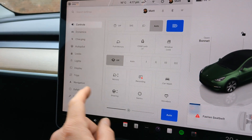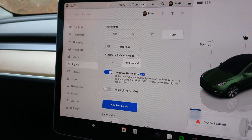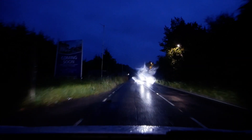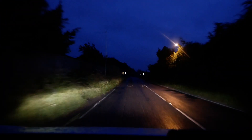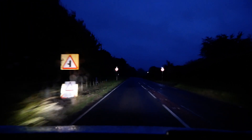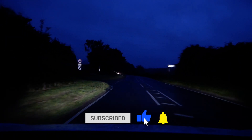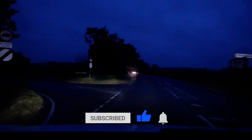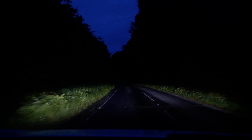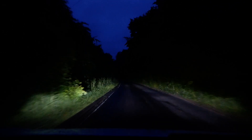One thing you do need to do is under lights you need to have your adaptive lights turned on. It's also a wet drizzly night tonight and I've seen some chatter online — people think the latest update has improved the auto wipers as well, so we can see whether that's the case. But so far the auto wipers are working fine.